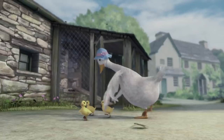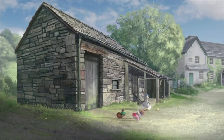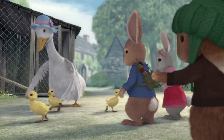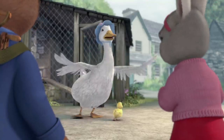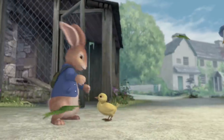Get inside the coop, you naughty ducklings. Yoo-hoo, rabbits! Oh, thank goodness. There's a storm coming and I can't get my naughty ducklings into the coop. Sorry, Mrs. Puzzle Duck, but we have to get Cottontail's blanket. Come back, you cheeky things. Gotcha.